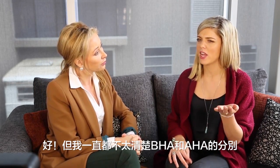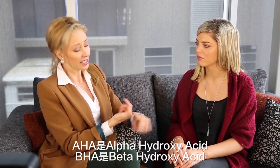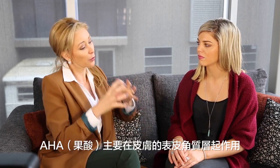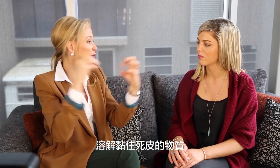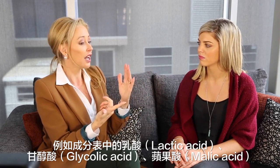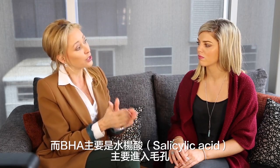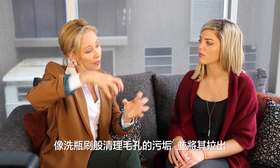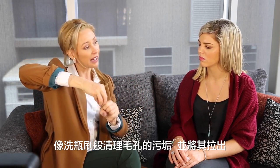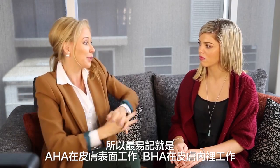Alright, so then BHAs and AHAs — I see these all the time but I don't quite understand what's the difference. A lot of people get confused. AHAs stand for alpha hydroxy acids and BHAs stand for beta hydroxy acids. Within the alpha hydroxy acids, they generally work on the upper layers of the skin and dissolve the stuff that holds the dead skin together. Examples of that are lactic acid, glycolic acid, malic acid on your ingredient list. Then your beta hydroxy acids or BHAs — that's salicylic acid mainly — and that goes inside the pore like a bottle brush. It basically cleans out the muck and debris in the pore and pulls it out. So if you think of alpha working above and B below, that's the best way of remembering it.